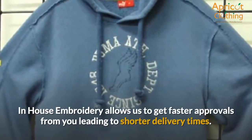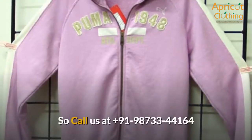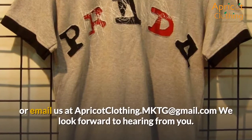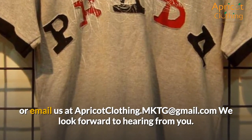In-house embroidery allows us to get faster approvals from you, leading to shorter delivery times. Call us at +91-98733-44164 or email us at apricotclothing.mktg@gmail.com. We look forward to hearing from you.